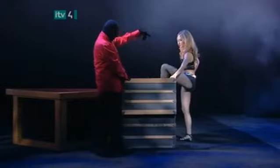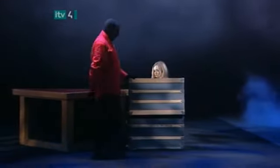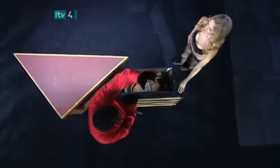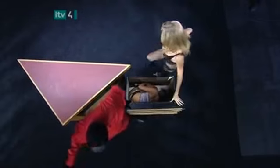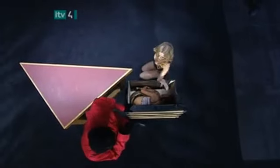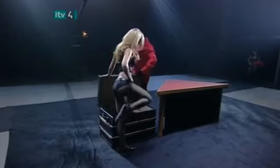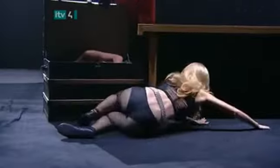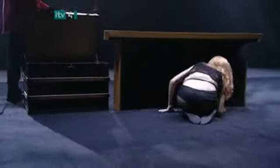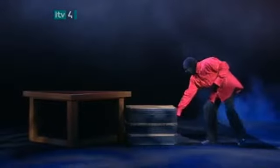The magician invites his new assistant to climb into the trunk. There's a secret here, too. She merely lifts her legs high, creating the illusion that she is climbing in, while really stepping behind the trunk and sinking to the floor. From behind, we can see how convincingly she mimes stepping inside the trunk. Now it's her turn to slide into the table. The magician slides the trunk away with the concealed girl inside.